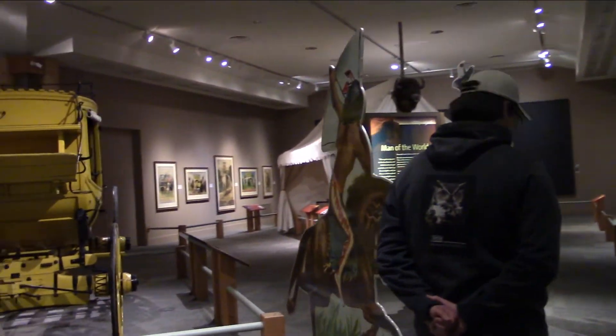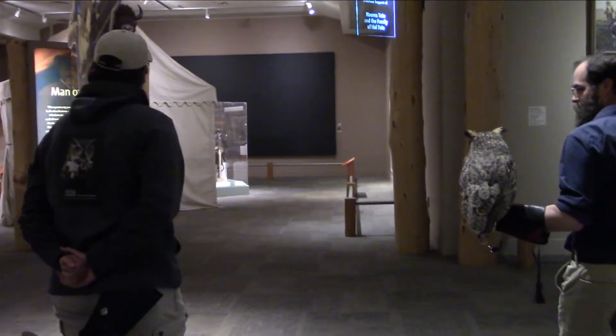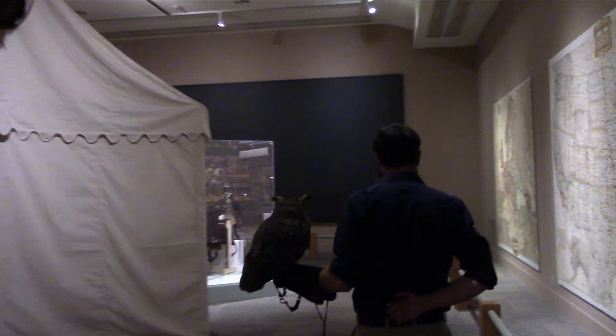Fun fact: Teasdale is the only bird in our program that has actually gone to the bathroom in every single museum here at the Center of the West. So this is a special moment for Teasdale — the best pooper.